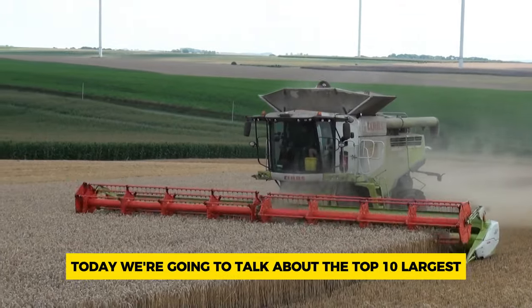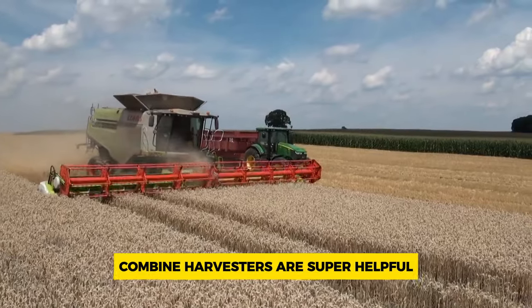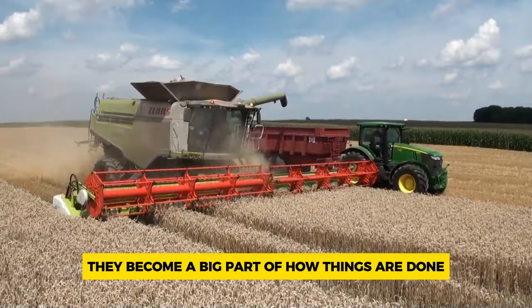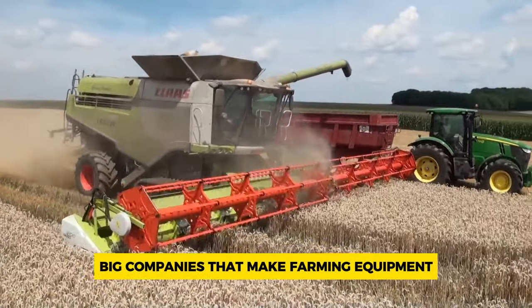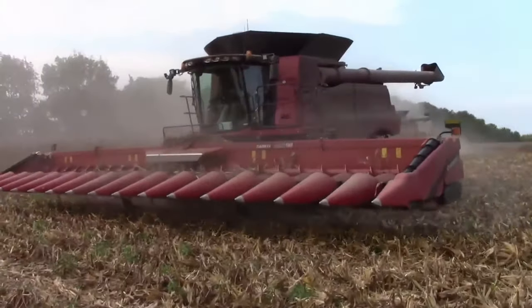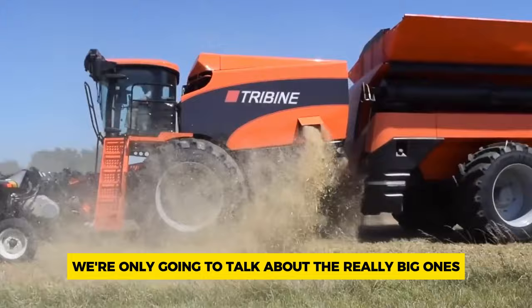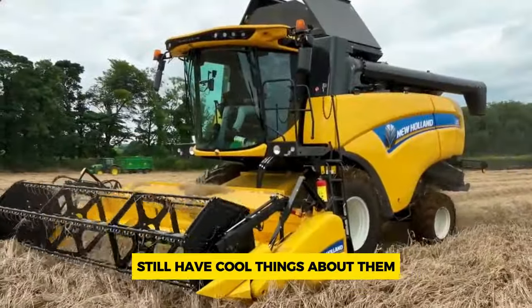Today we're going to talk about the top 10 largest combine harvester machines. Combine harvesters are super helpful machines that have saved people a lot of hard work — they've become a big part of how things are done in farming all over the world. Big companies that make farming equipment are always trying to make better and better combine harvesters. In our list we're only going to talk about the really big ones, even the ones that aren't the biggest still have cool things about them.